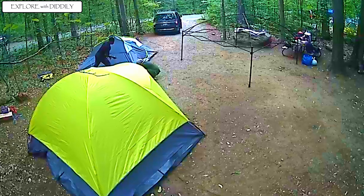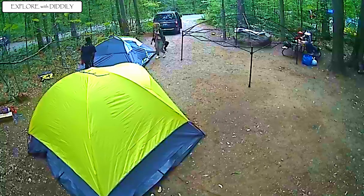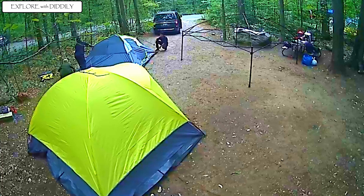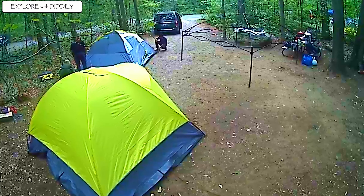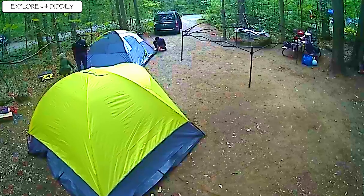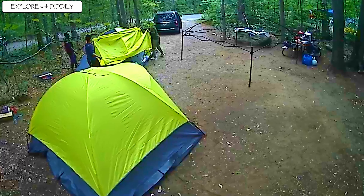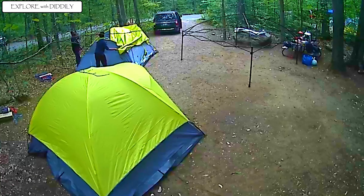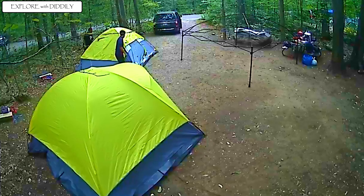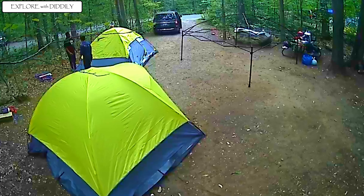We're setting up the second tent. We managed to set it up way faster than the first one because we already knew what we were doing. Even when you're new at something, the second time becomes way easier. We finished it up very fast and then realized we were running out of space, considering we had the canopy to set up, a kitchen to be set up, and we had to put chairs around the fireplace.